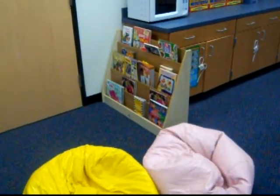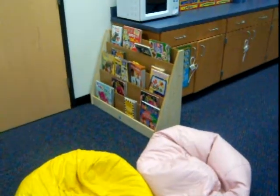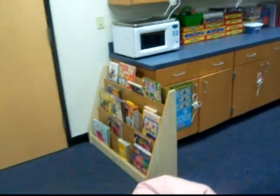Here's our reading center. The reading center right now has a lot of hard books and magazines, so if they get torn up as we're learning how to handle our books appropriately, it won't matter as much.